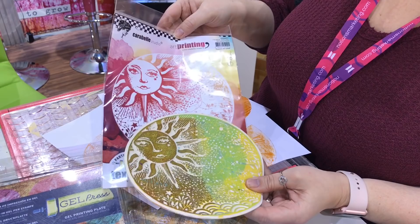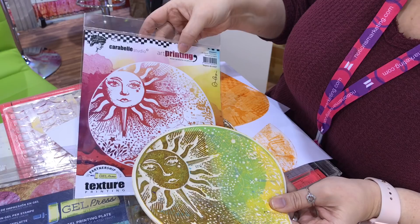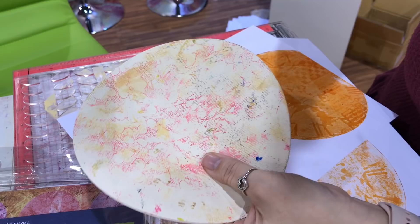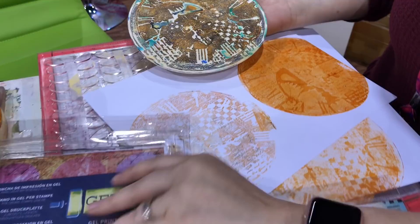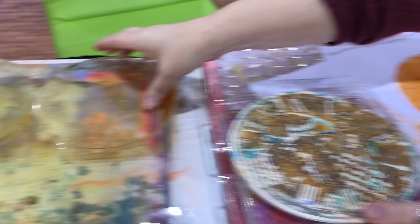My next pick is actually twofold — products that work together. These are stamps from Carabelle Studio and they're art printing stamps. Where there's text, the text looks correct to you right now. Normally in a stamp the text would be backwards so it stamps properly, but because we are printing it goes face down — onto my second pick, which is the Gel Press printing plates. This is the six-inch plate that these big stamps fit on.